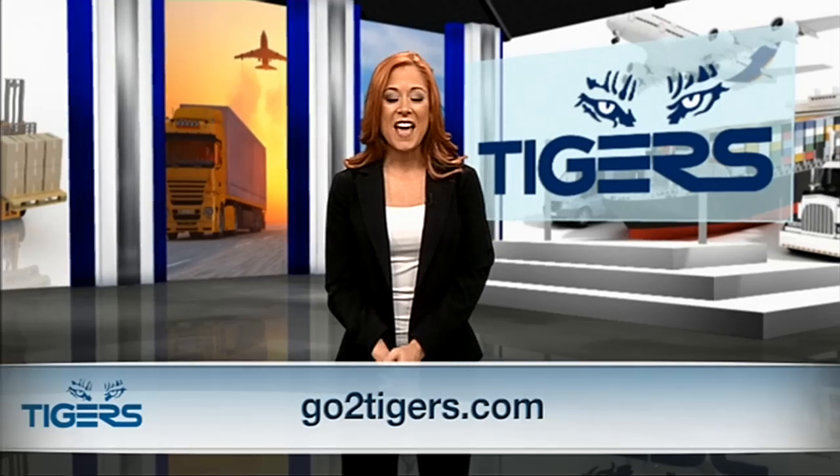The Fairs and Exhibitions Products and Services division is just one of the many services offered by Tiger's, which can be customized to your business's specific needs. For more information on this and other Tiger's products, visit us online at gototigers.com. You can also connect with us on Facebook and Twitter.